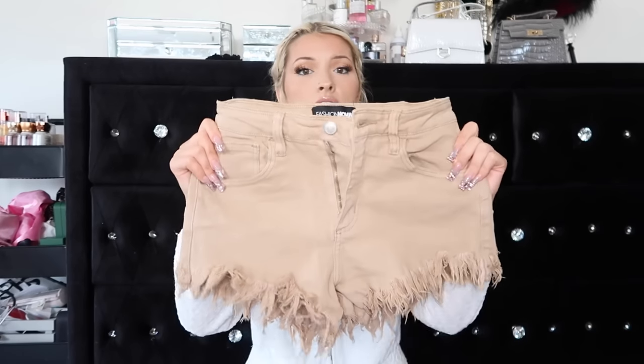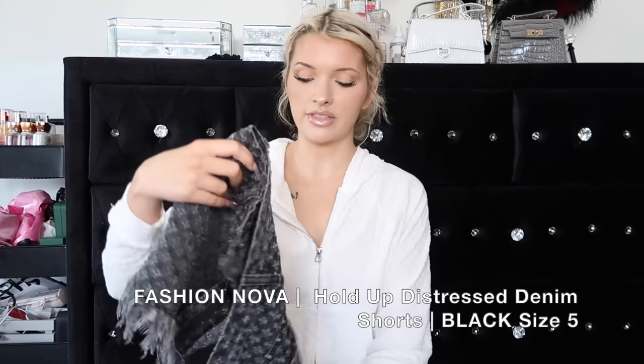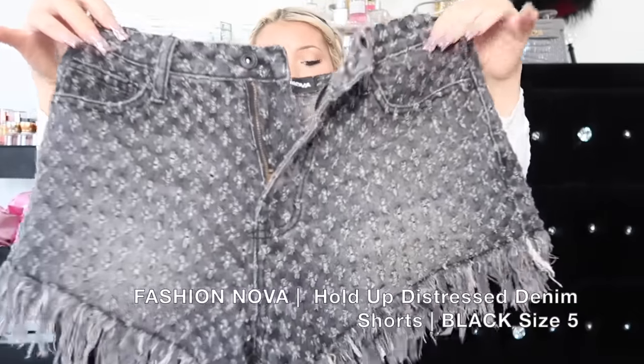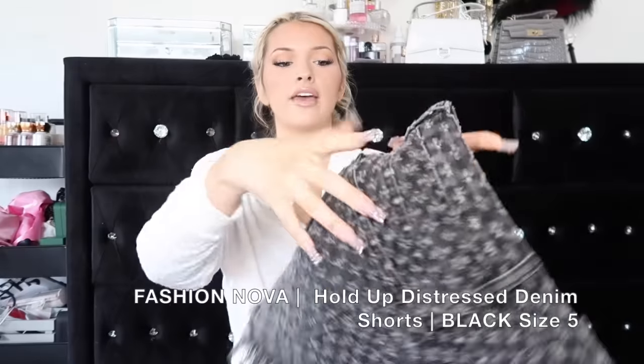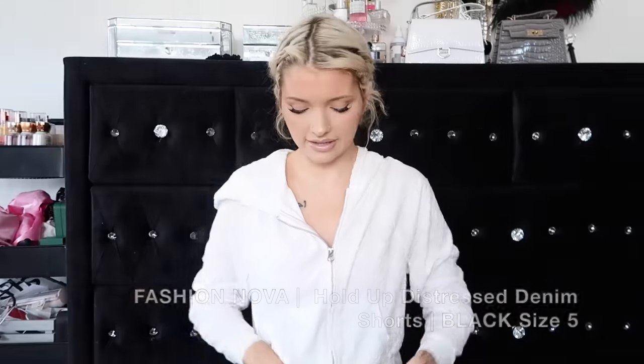I got these in a size 5. I originally got a lot of these pants and shorts in a size 3 and I was humbled - they don't fit at all. Just beware, your booty cheeks will be popping out all summer long. Then these are a favorite favorite favorite. I've worn these a couple times, they're so freaking cute. They have the fraying and then they have this little cross detailing. They're kind of like a grayish black charcoal color with a lot of dimension.